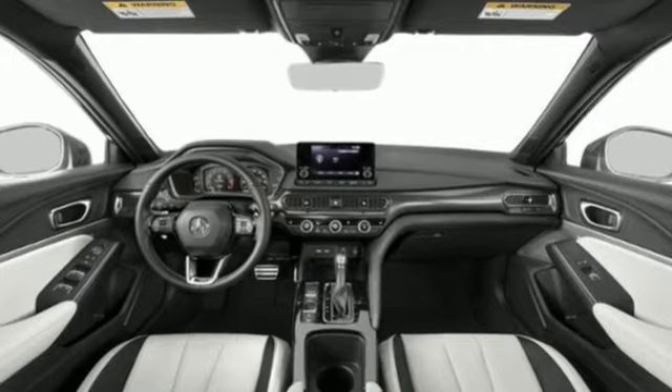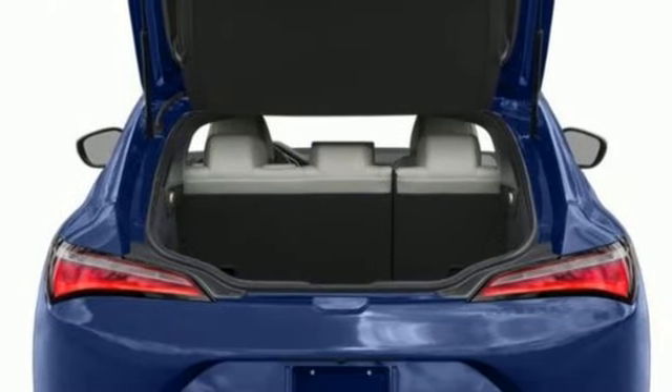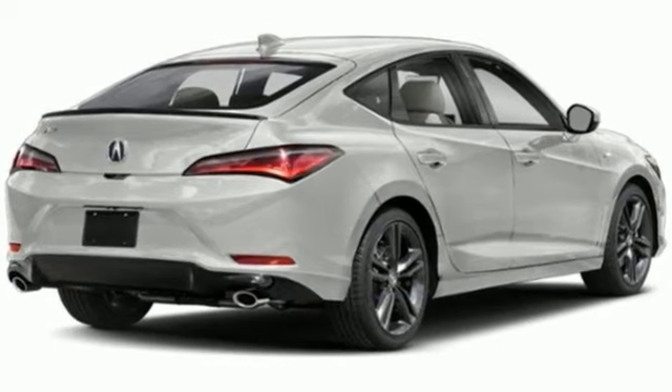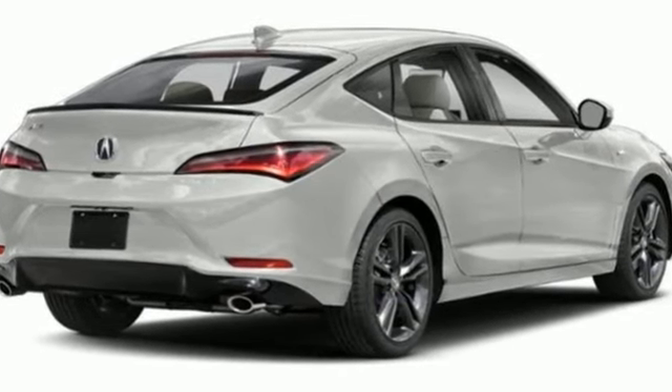Sports suspension and LED low and high-beam headlights. At Acura, we manufacture exhilaration so you don't have to. Experience it for yourself today.